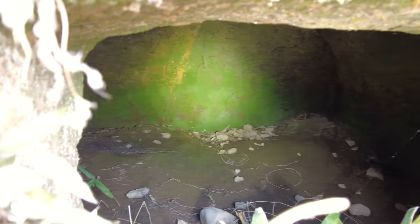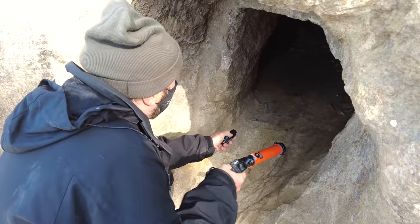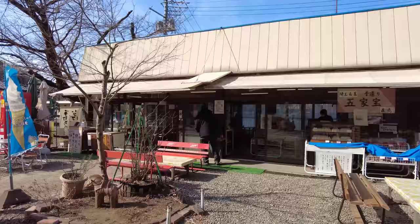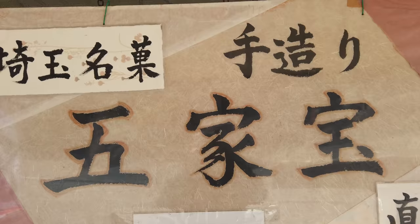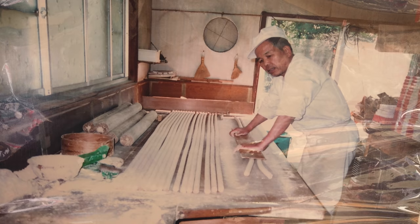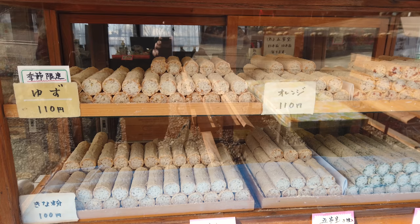Glowing moss. What is that? That looks really good. I've never seen those before — me neither. The lady informed us that this was Gokabo, a famous sweet in Saitama, and it's made locally. It's a very plain old-style snack, but I enjoyed it quite a bit.